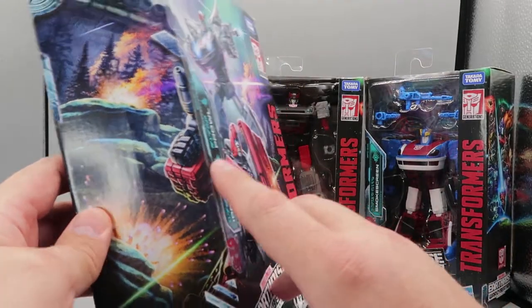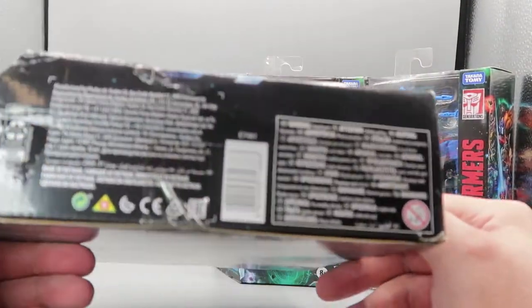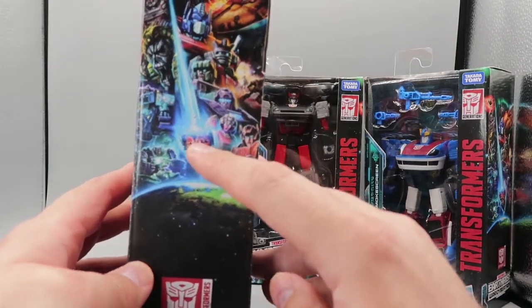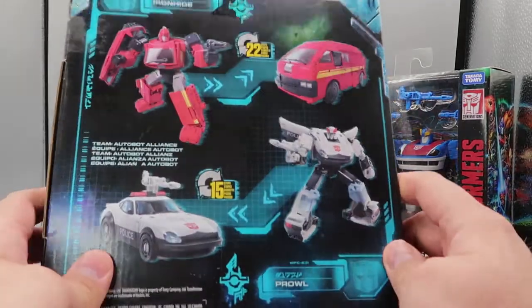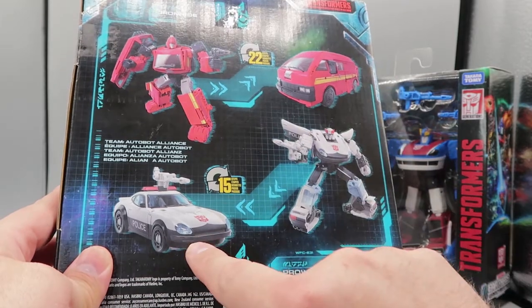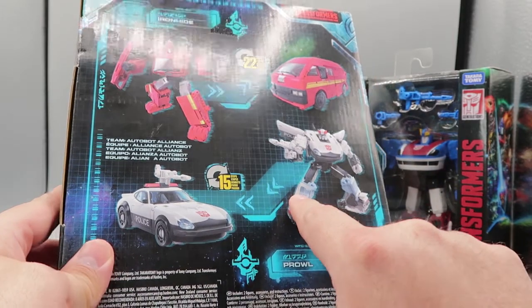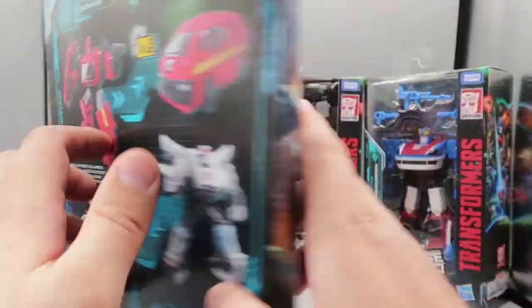On the side of the box, you have the scene carrying over. You have Transformers: War for Cybertron Trilogy at the top. At the bottom, you have some words, credits, and barcodes. On this side you have the Earthrise picture, which is really cool. And on the back of the box, you have product shots for Ironhide in his van mode, and Prowl in his car mode and robot mode.